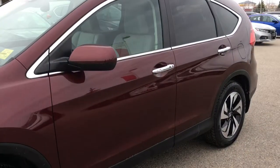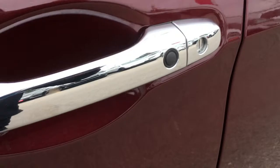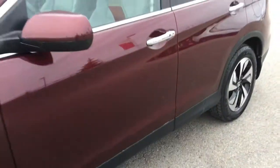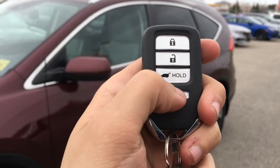When it's time to enter the vehicle you'll have no problem thanks to the proximity key feature, given away by the black button right on the door handle. Taking a look at our key fob, we have lock, unlock, tailgate release, as well as our panic button.